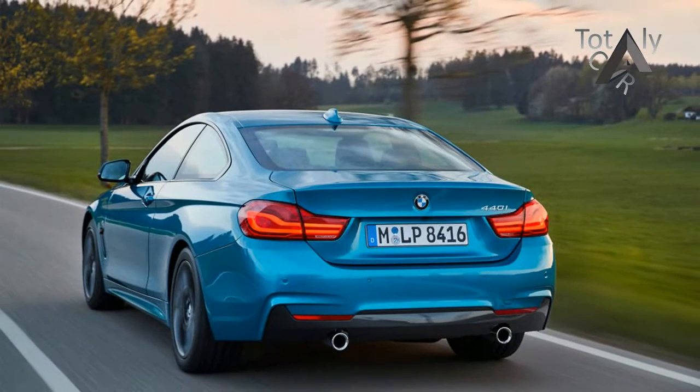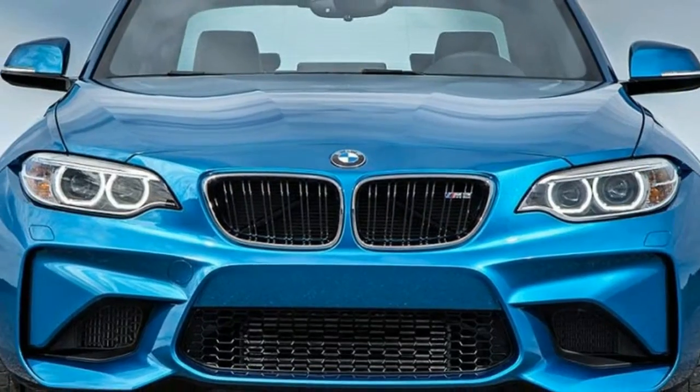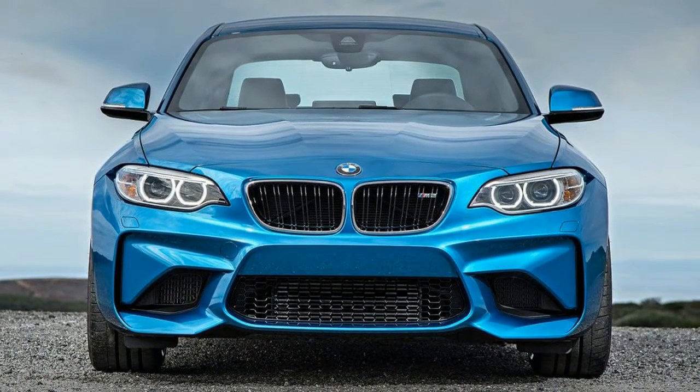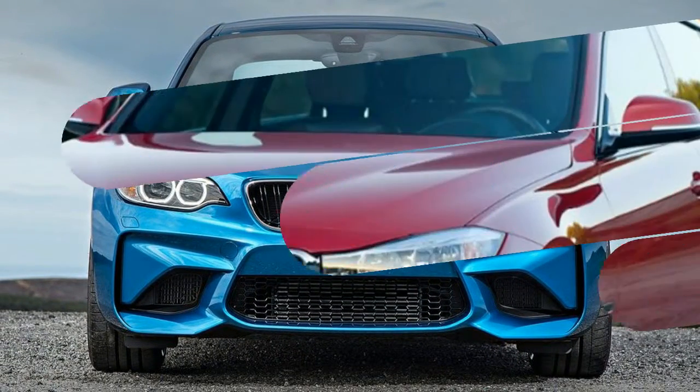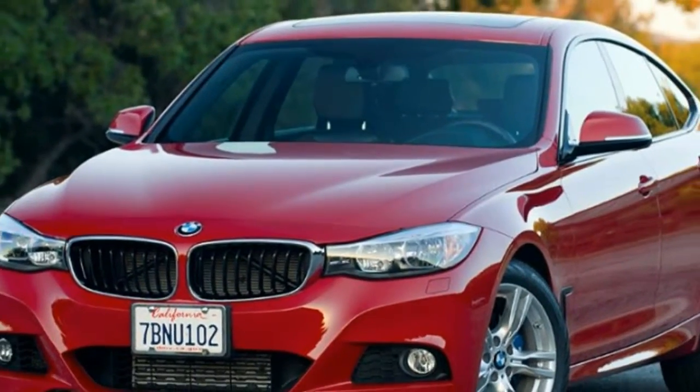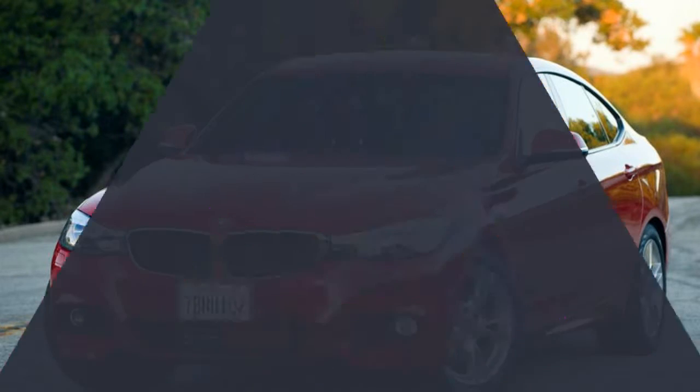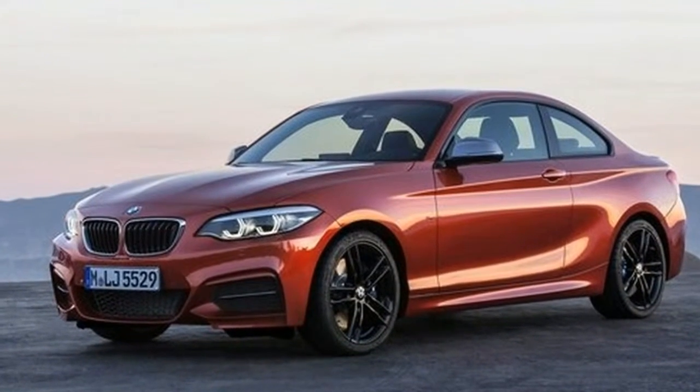At a glance, the interior on the 2018 models could easily be mistaken for carryover, but closer inspection reveals some changes. New materials lend it a fresh vibe, as BMW removed the inserts that divided the sweeping dashboard into layers.